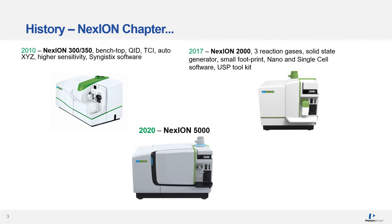In 2017, the Nexion 2000 was released. It has an extremely small footprint, a new solid-state RF generator with a new load coil design and three gas channels. During this time, a new software model with nano and single-cell capabilities was introduced. This, along with many other innovations, has kept Perkin-Elmer at the forefront of application advances. And now, in 2020, we are proud to add the Nexion 5000 to the Perkin-Elmer line of mass spectrometers.